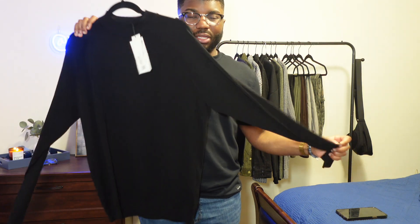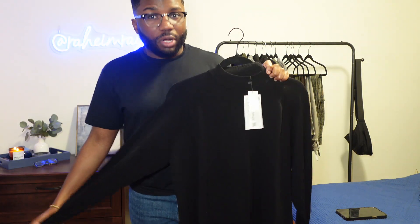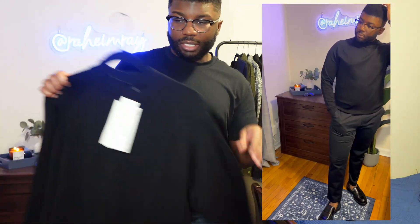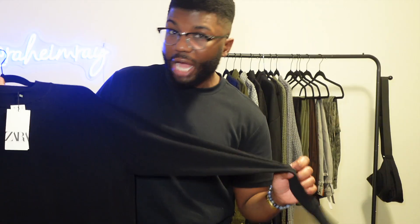Starting off with this Zara mock neck long sleeve sweater. I bought this in two colors, black and gray, but for some reason I can't find the gray one anywhere. I live in a 500 square foot apartment — I don't understand how I could have lost a sweater. The one thing I do really like about the sweater is that it's very lightweight and also the mock neck. I love a good mock neck because I get really hot easily. I don't like wearing thick, heavy kind of sweaters. I like wearing sweaters where I can still breathe.